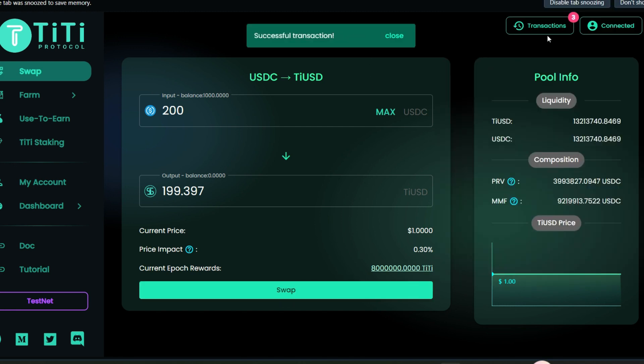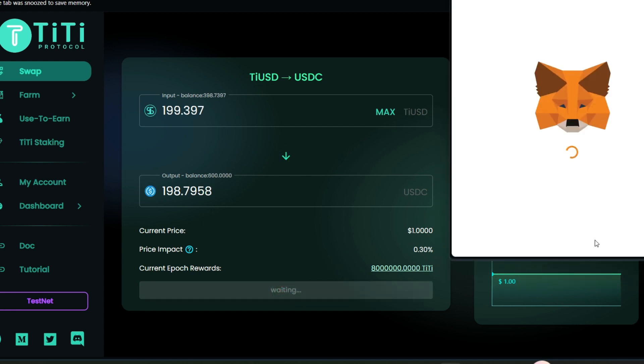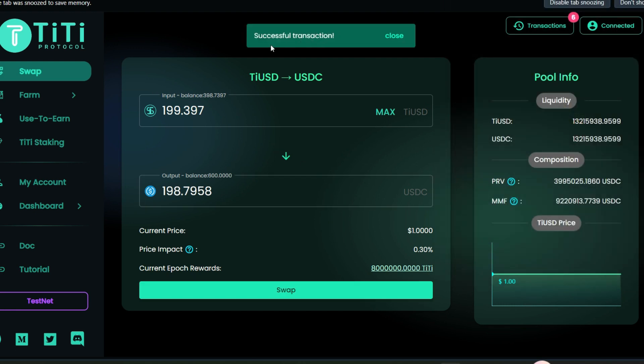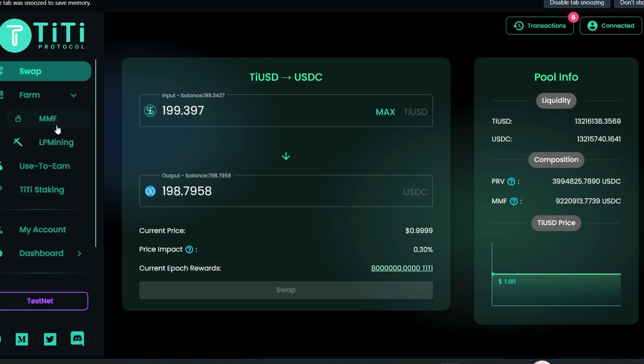Approve the token and give permission for the first time. Confirm — successful transaction. Click on the swap button, scroll down, and confirm — successful as well. Perform from 10 to 50 transactions as many as you can. Now let's swap some tUSD back to USDC — approve your tUSD, give permission, successful transaction. Click on swap, confirm — successful transaction.